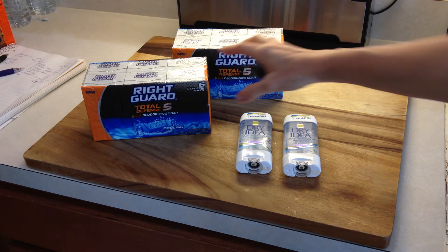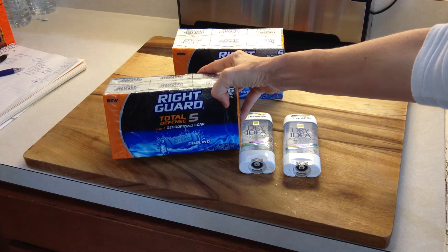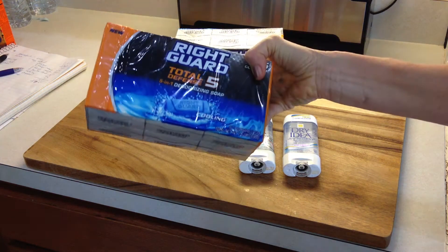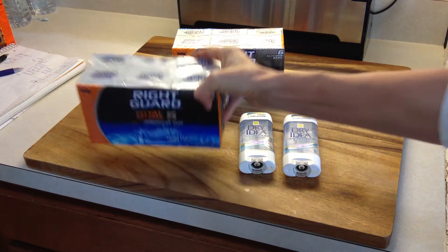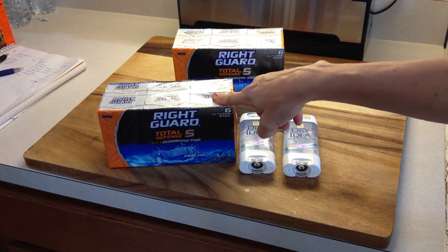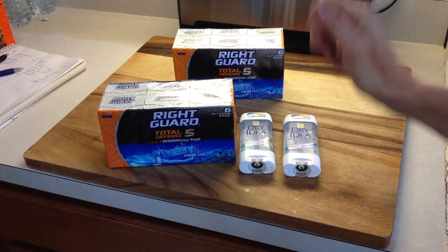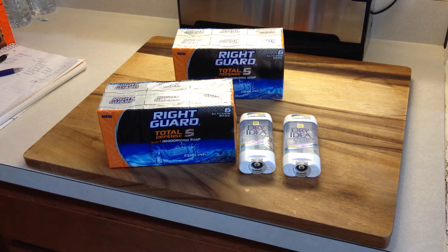I found these RightGuard six-pack soaps. They were $2.64 and I saved $2.65 off a box. So basically they were either buy one get one free, and so they were $2.64 for six of them. There were also coupons in the January inserts for $2 off RightGuard, and I think they were printable as well.